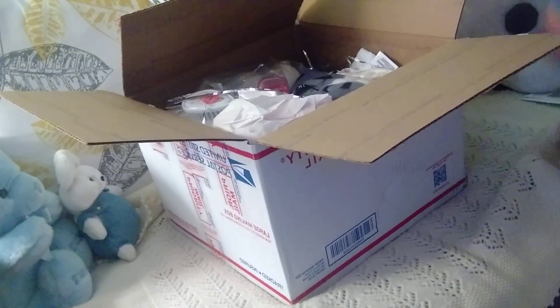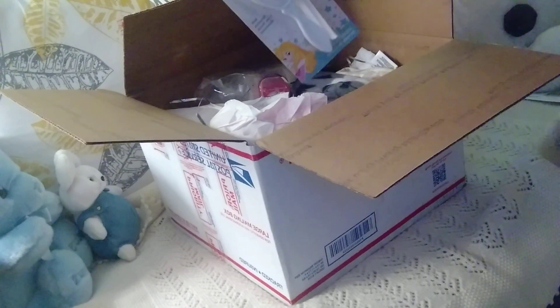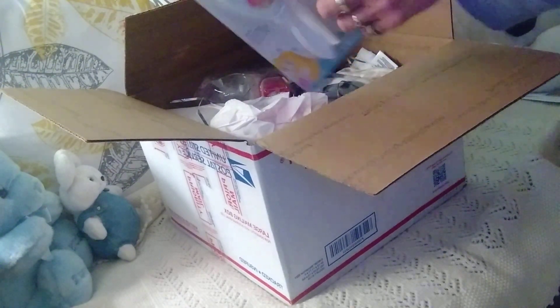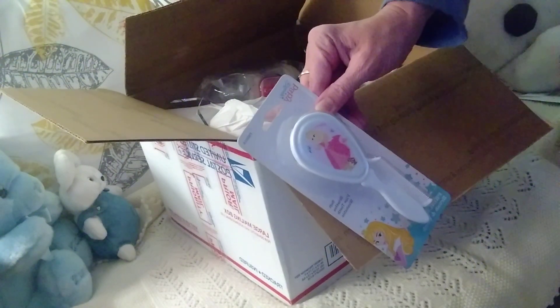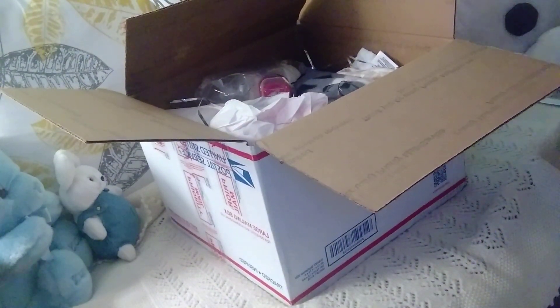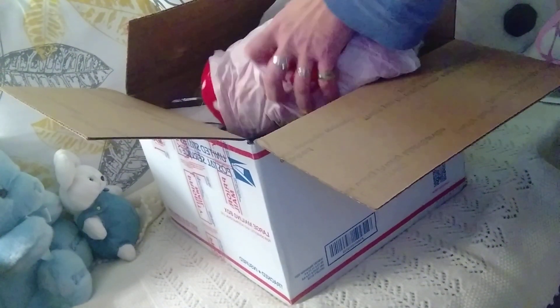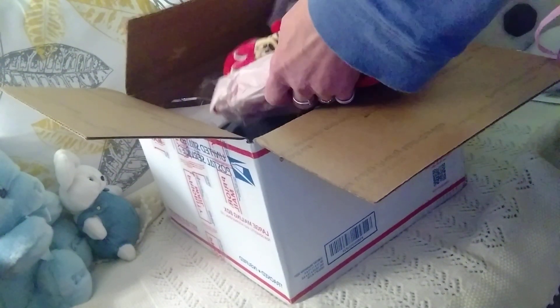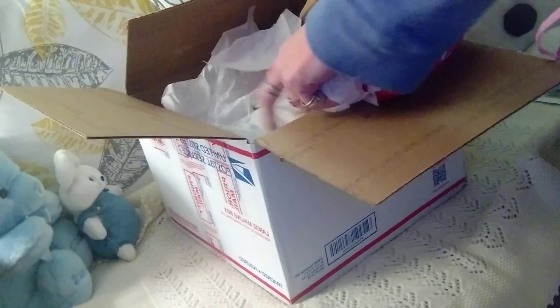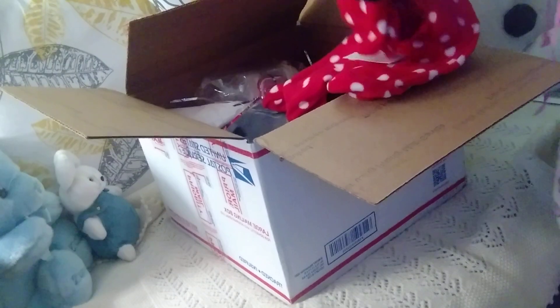This one already has a name — let's see, it's going to be a little girl. Her name is Aria. That is going to be her name, that is not her kit name. Oh my god, I love Mickey and Minnie — I go to Disney at least twice a year.